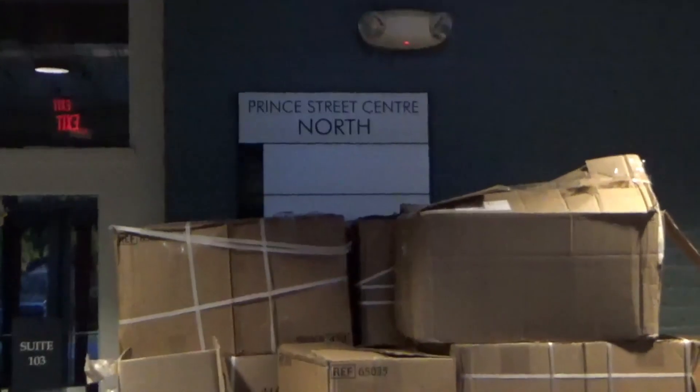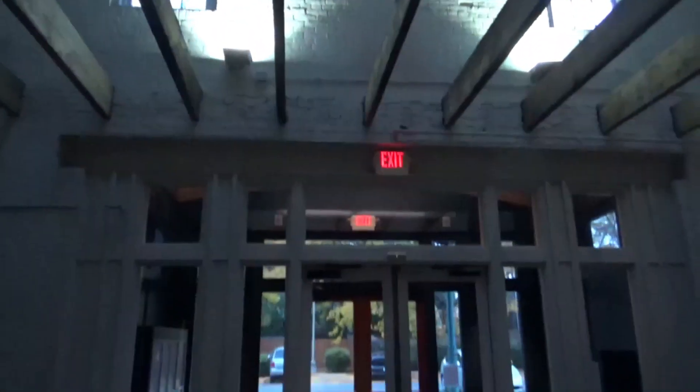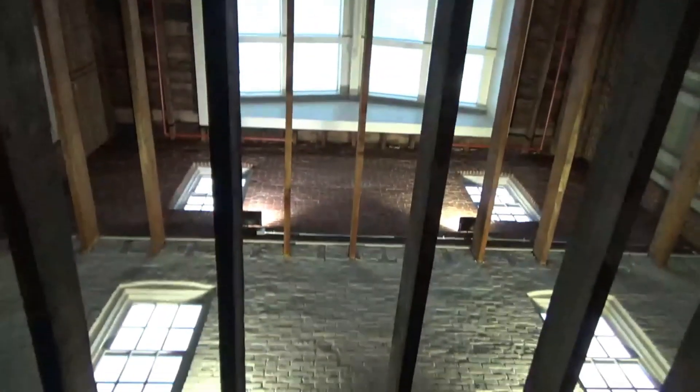We're here at Prince Street Center North here at Lancaster. Before we ride the elevator, let's take a look at this building. I really love the architecture of this building. I wonder if this used to be an old factory back in the day, but I'm not 100% sure on that.